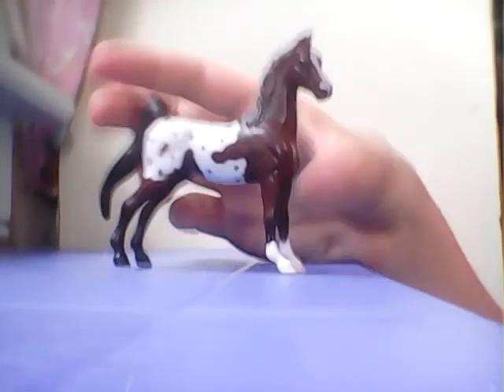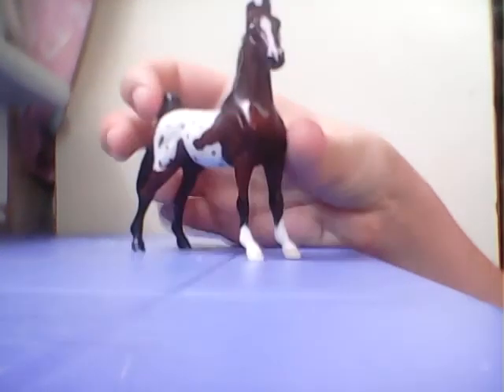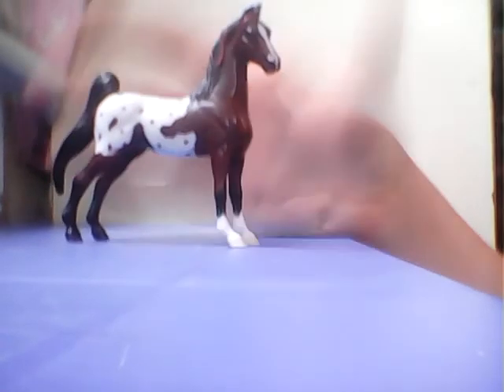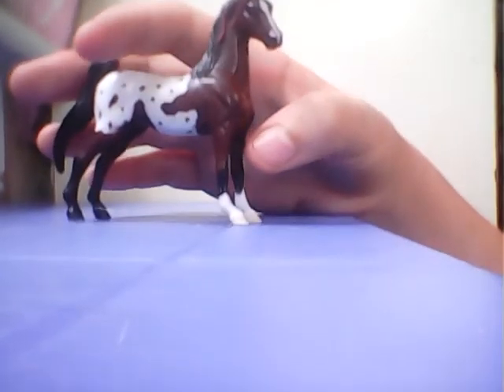This is the polka dot parade set. This is the mare — her name is Spotlight. She's really cute; she's a blanket appaloosa, I'm pretty sure. I like her ribbon, it's really cute. I actually have doubles of the polka dot parade set.